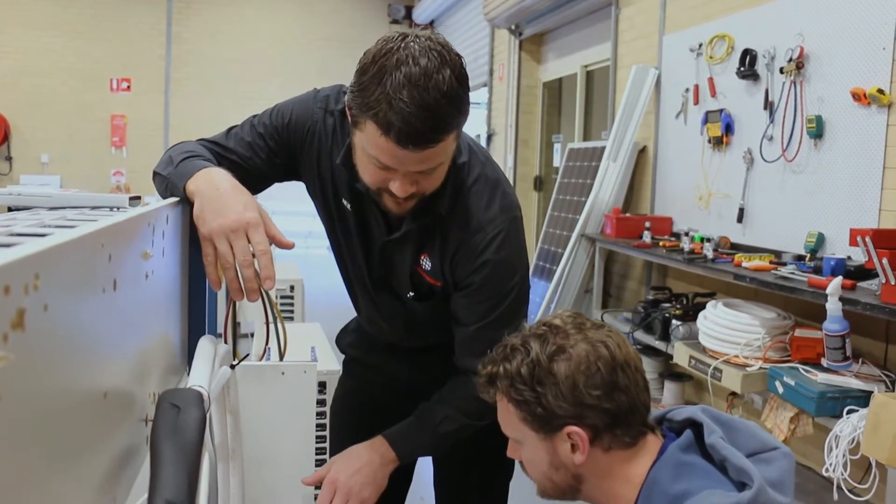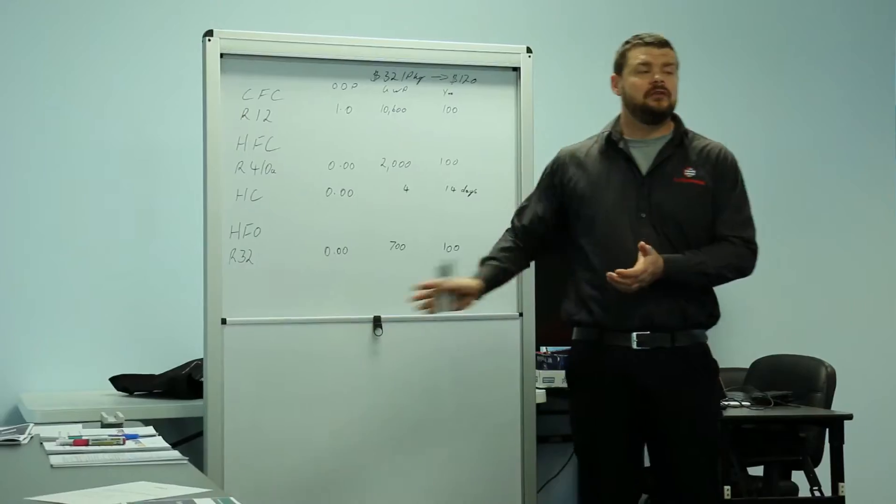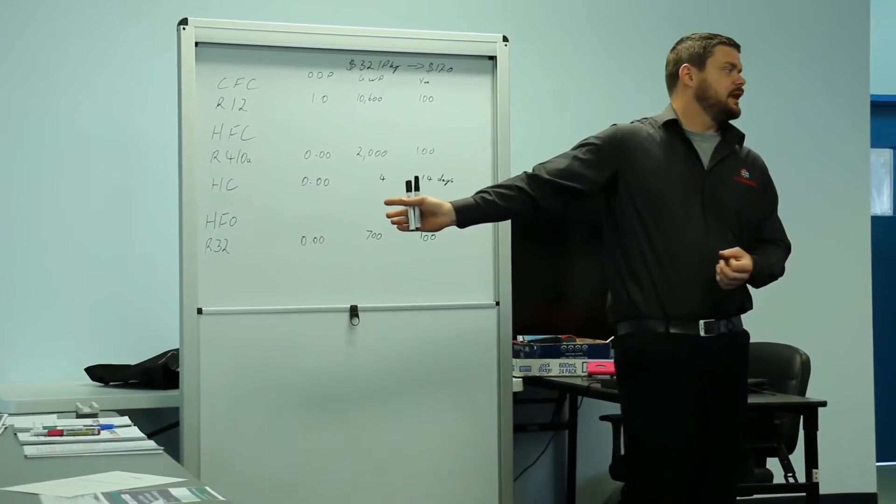I'm Neil Beveridge, based here in Perth. I run my own business on the mechanical side of things. With Skill Build training there are essentially two courses, with potentially a third coming. The main one is the Cert II mechanical split systems.